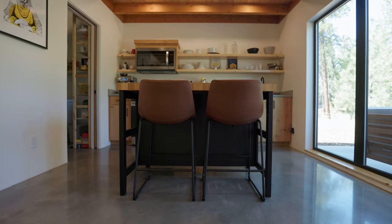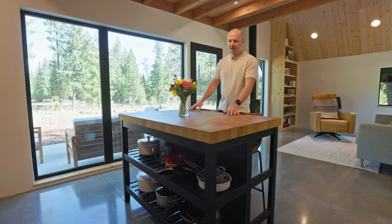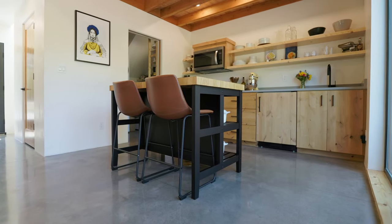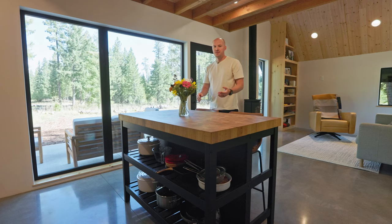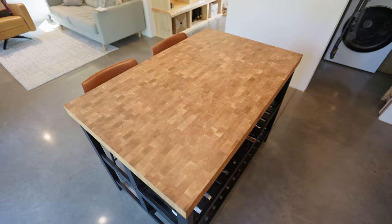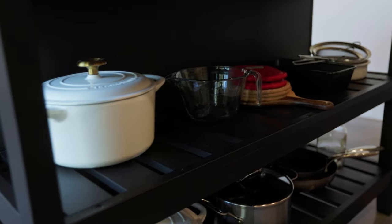On the way to the kitchen we have this little portable island that we got from Ikea. We have a beautiful view of the mountain from this spot. It serves our needs really well, and it also has storage here, and then we added an outlet on the floor just in case.